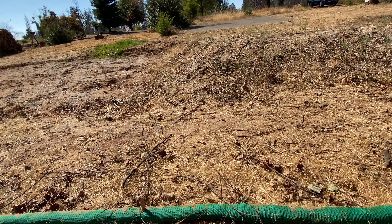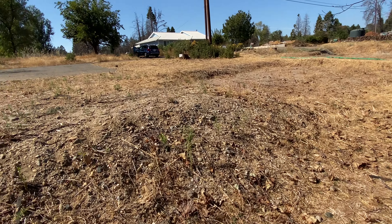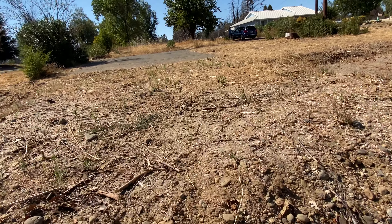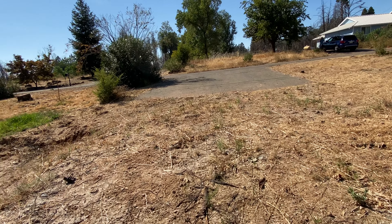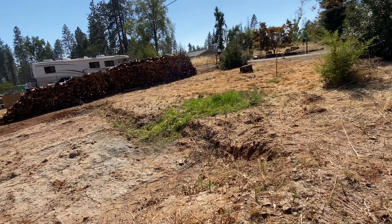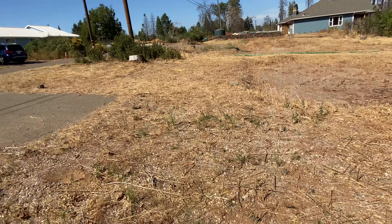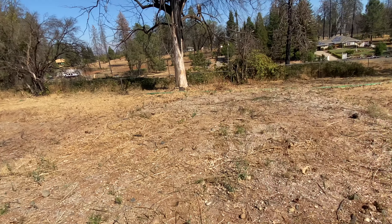Check with the Town of Paradise if you can build one large home here or if you have to build a duplex. Of course, if you desire to build a duplex for some income property, you probably would be able to since it already had a duplex on it. Phase two debris removal is complete — ready to be applied for a building permit.